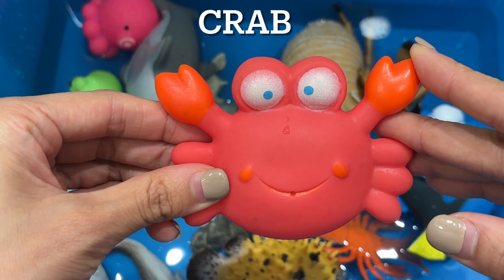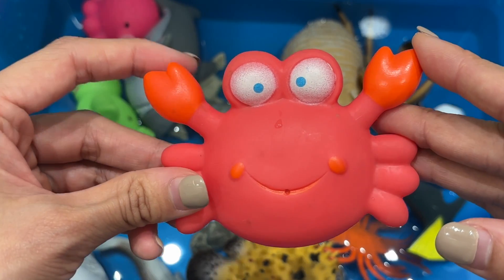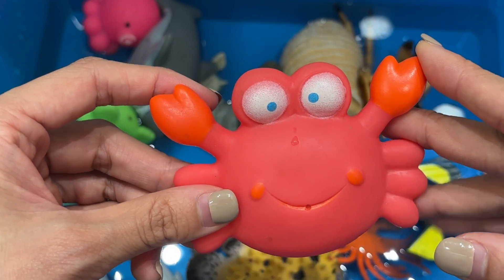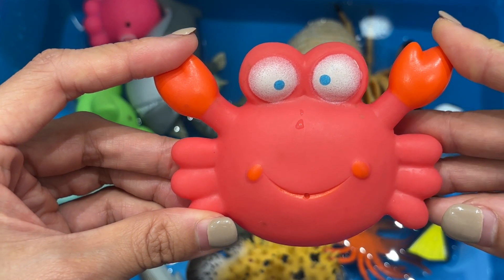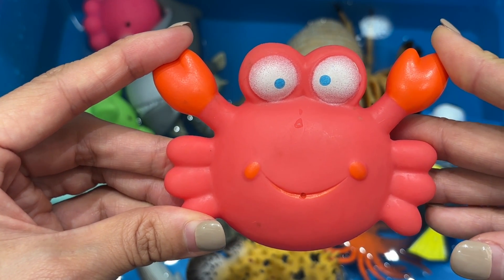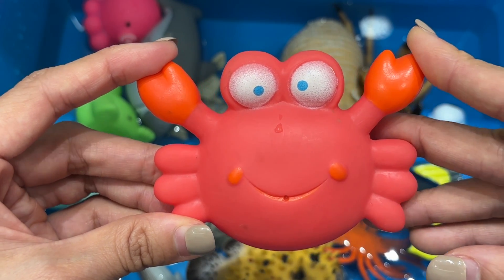Crab. Crabs can walk in all directions but mostly walk and run sideways. They are decapods, meaning they have 10 legs. The lifespan of a small crab averages around 3 to 4 years, while larger species, such as the giant Japanese spider crab, can live as long as 100 years.